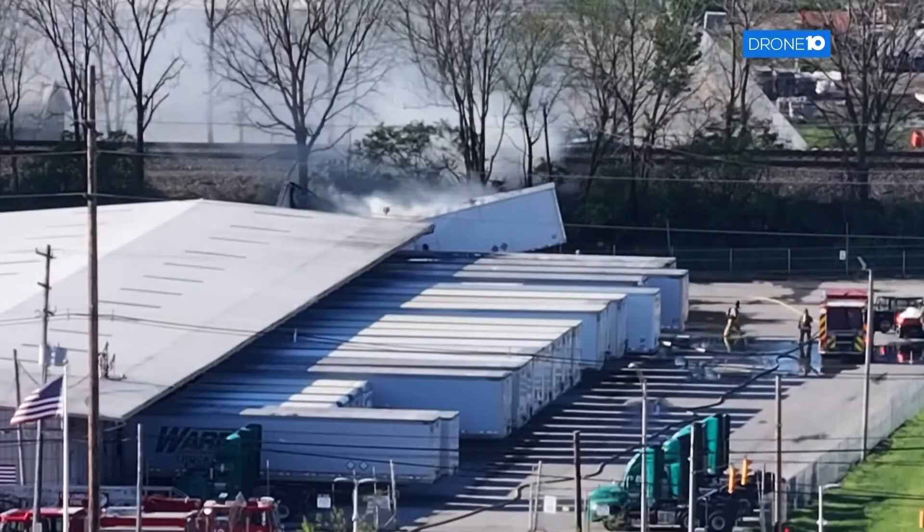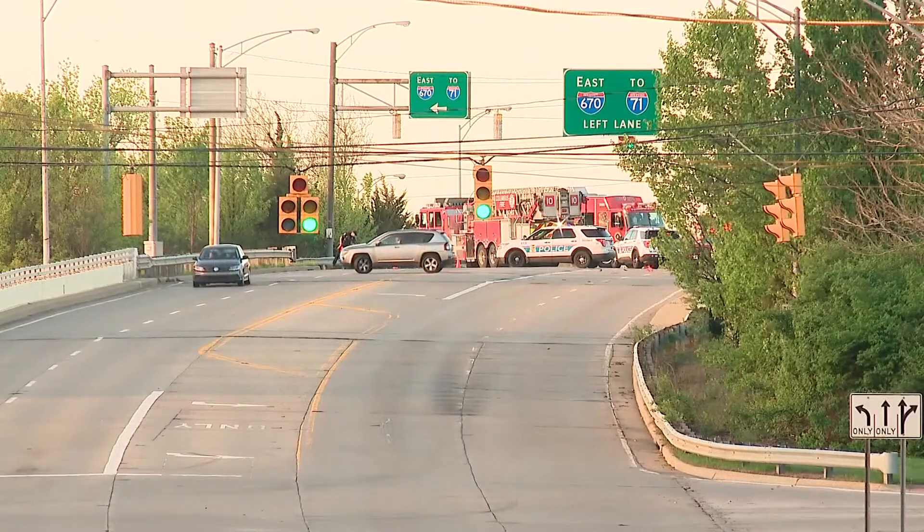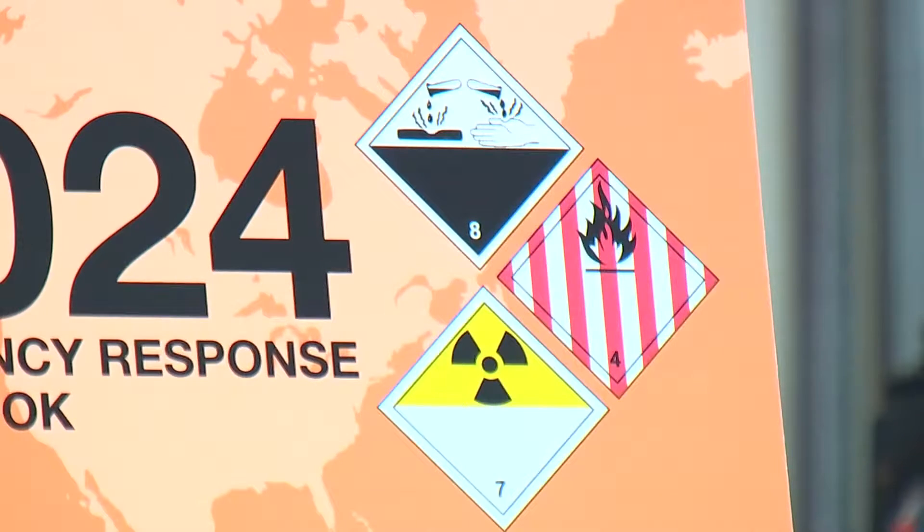When a truck carrying lithium-ion batteries caught fire Thursday morning, the Columbus Fire Department was ready. Last year, we had an outside company come in and give us some training that got us up to speed on some of the hazards and the challenges that you're going to face in these fires.